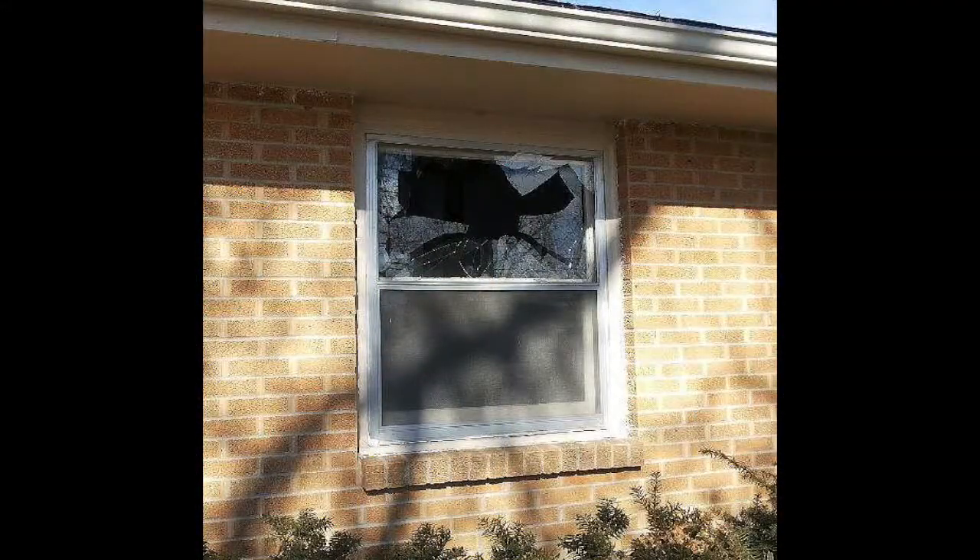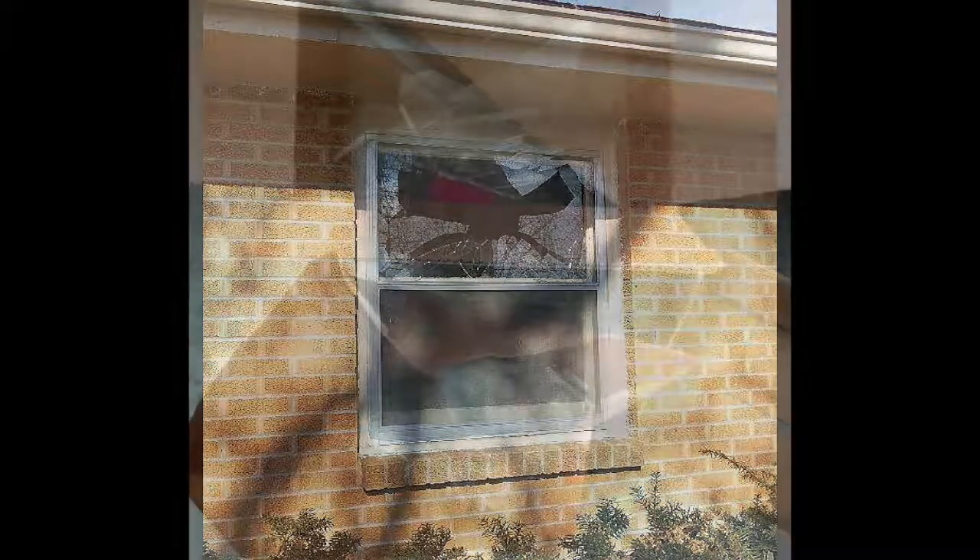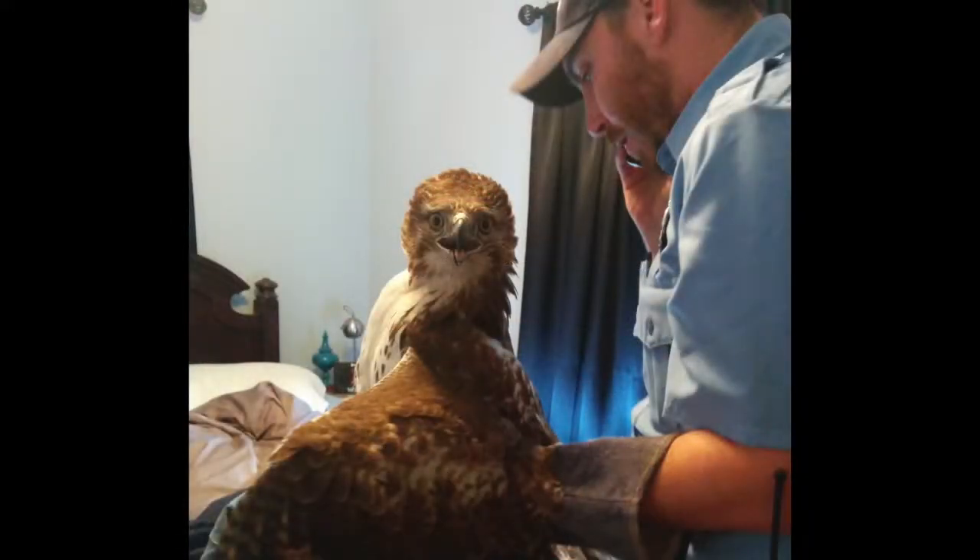I'm super excited to be out here today and be a part of this. This is the hawk that I got called out and got to take out of the guy's bedroom after it crashed through the window. Lakeside Nature Center did a great job rehabbing the bird, and to be here today to turn it loose is really exceptional for me. I think this goes to show that Kansas City Animal Health and Public Safety, when partnered with Lakeside Nature Center, shows that the city is really dedicated to animal welfare, and as a whole the city is very dedicated and compassionate to animals.